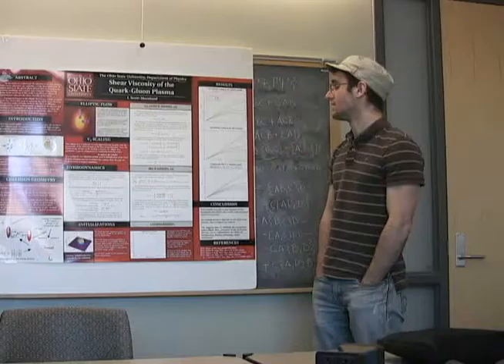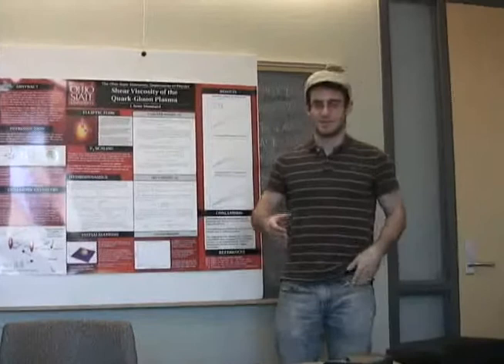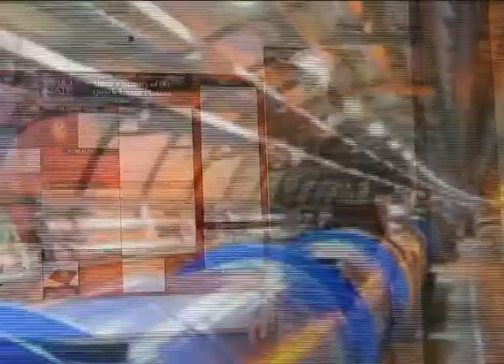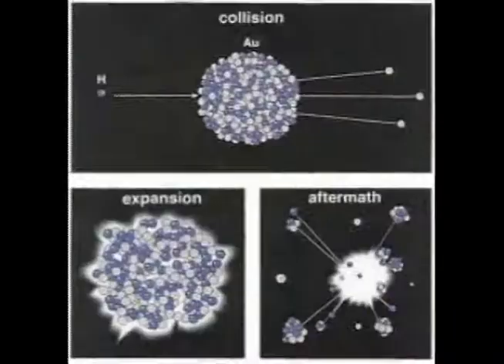We collide these heavy ions, and these ions look like just kind of like baseballs, but when you get them moving quick enough — at 99.99% the speed of light — these ions become Lorentz-contracted due to relativistic effects. They morph from spherical balls into pancakes, and then if you collide them at sufficiently high energies, not only do the atoms break apart, but the protons and the neutrons within the nucleus break apart.